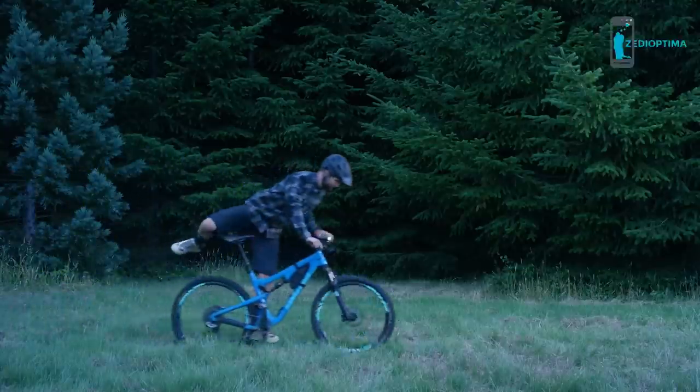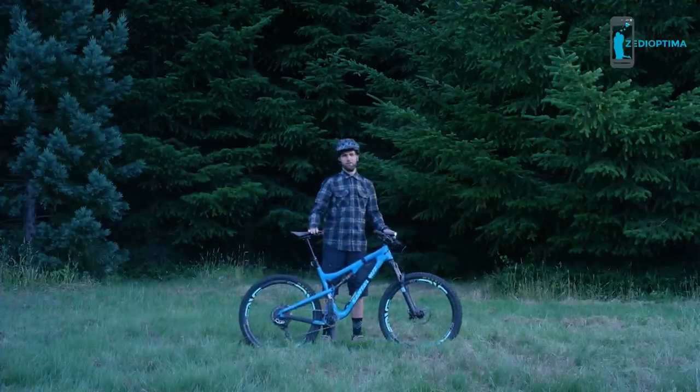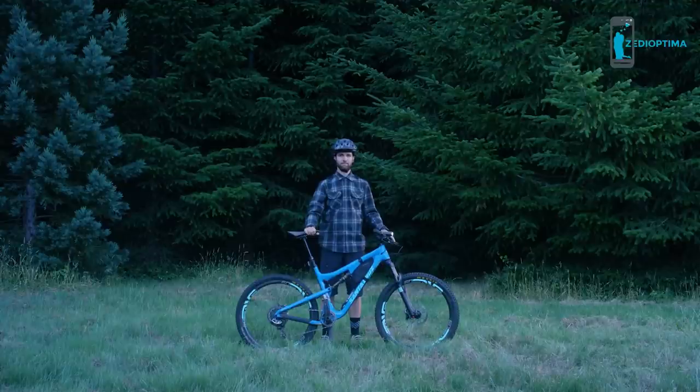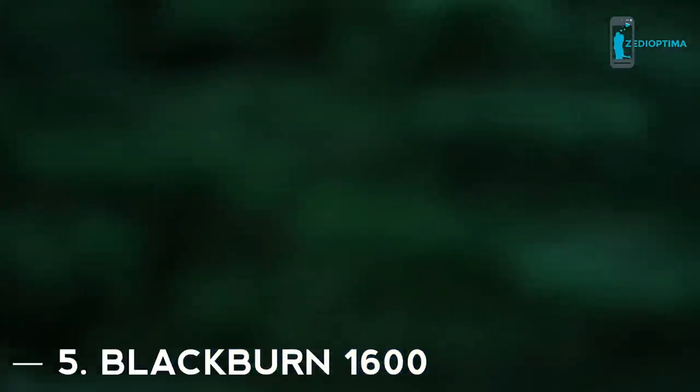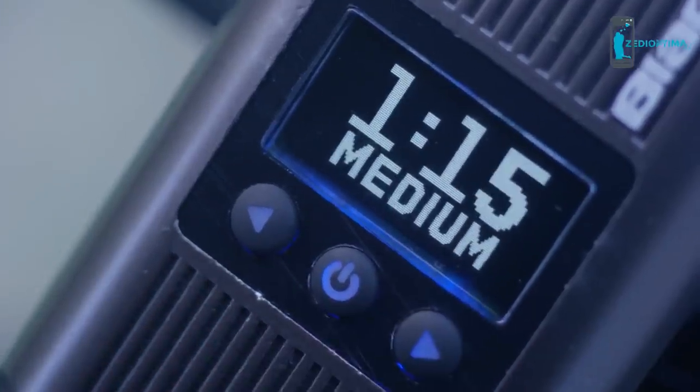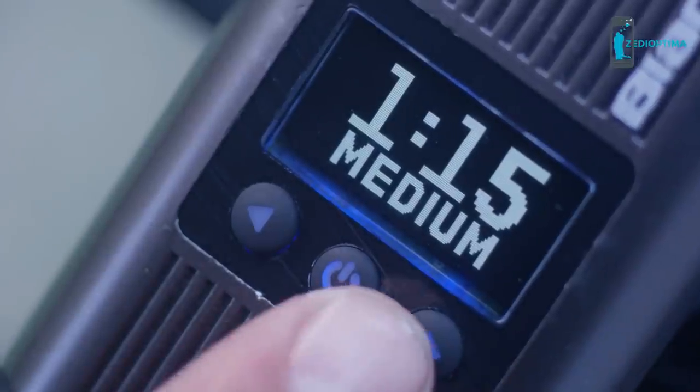Picture this. You're commuting home from a hard day's work, or you're jobless and you just like riding a mountain bike at night. Of these two scenarios, what is one thing you want to know? How long the light's gonna last. Well, the Countdown 1600 light from Blackburn does just that. Incredibly, the light has a countdown timer letting you know how long your battery will last.